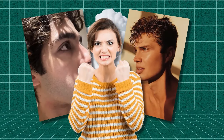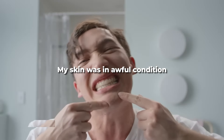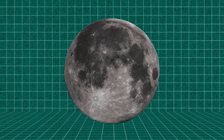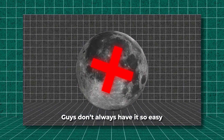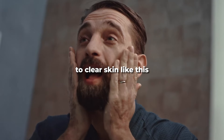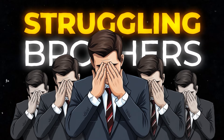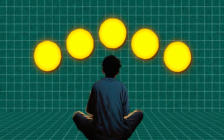Girls always think guys have perfect clear skin without even trying. Well, that wasn't the case for me. My skin was in awful condition a few years ago — worse than the moon's surface. Guys don't always have it so easy, but instead of crying about it I took action and worked my way to clear skin, and I want to help all my struggling brothers.